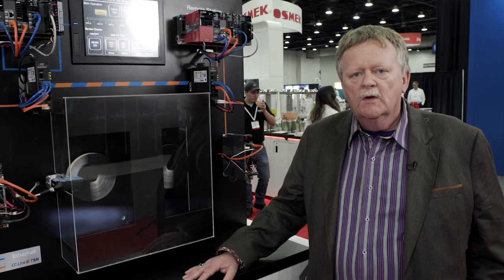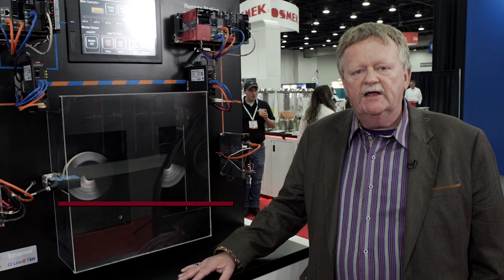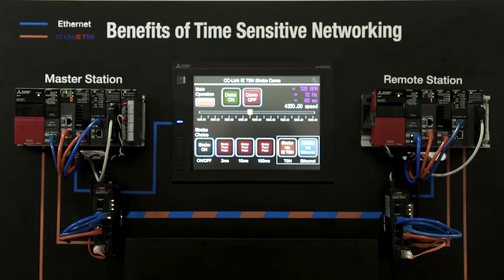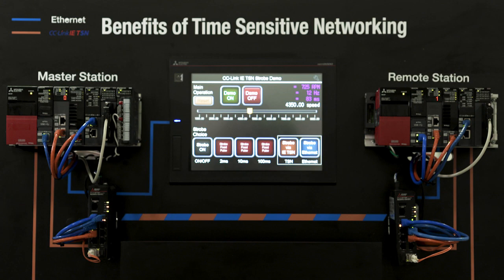What we're demonstrating here today with the TSN technology is showing that it provides high-speed performance and deterministic access without losing any data as the application communicates seamlessly together.